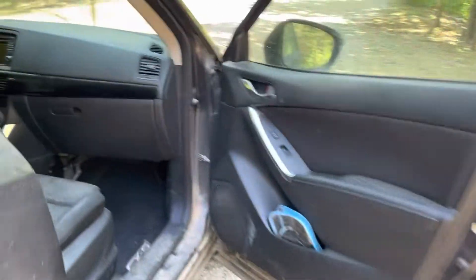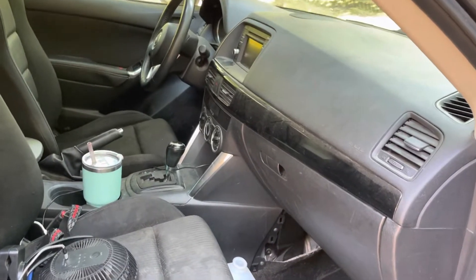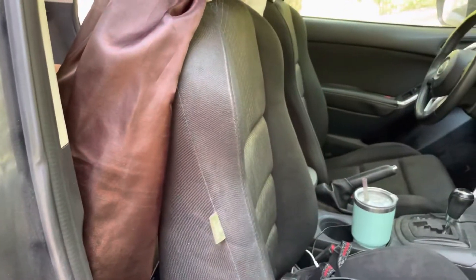One thing that's really important is I do not keep anything in my front seat at all, so that way it's more stealthy and people don't know that I'm living in my car.